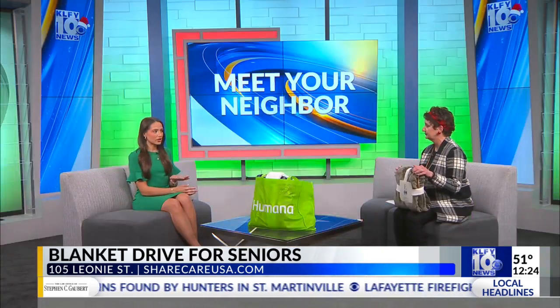And what exactly are you guys looking for from donors? From donors, if they could, we really want new blankets because of flu and COVID and all of those. We used to do gently used, but now it's better that we get new blankets. And then Humana has also teamed up with us to give us their bags so that we can get that extra layer and make sure that everything is safe and clean and as sanitary as possible.